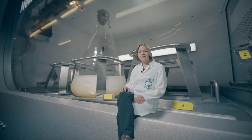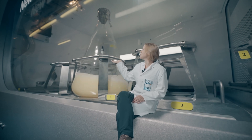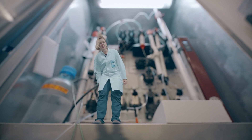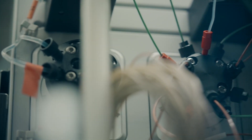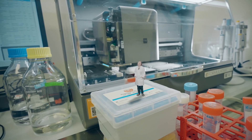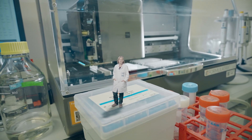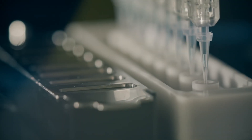To study these proteins with the X-ray laser, we first have to produce them in large quantities using bacterial cultures. Then the proteins are isolated from the bacteria and purified in this machine. It is not easy to get the proteins to form crystals, so we have to try out a lot of different conditions. This robot helps us to find the right conditions so that the proteins arrange themselves in crystal lattices.